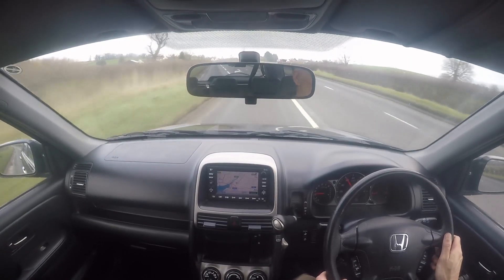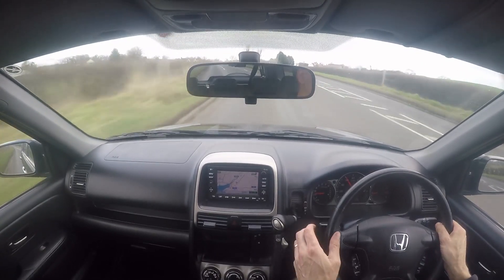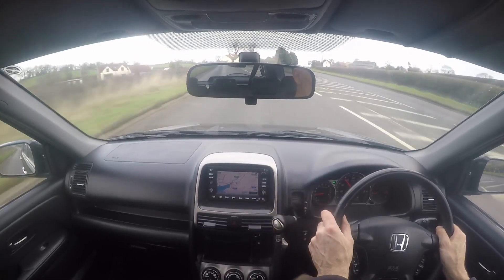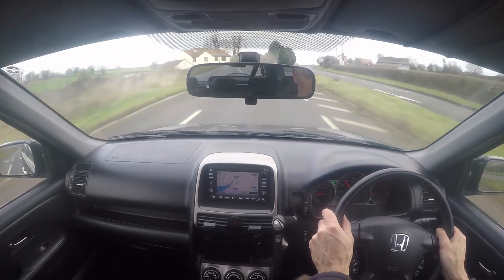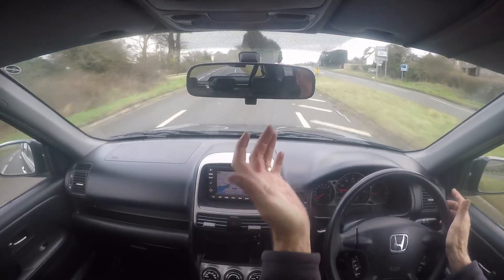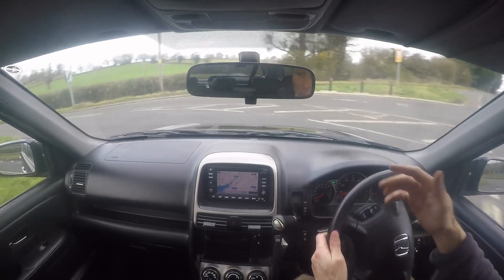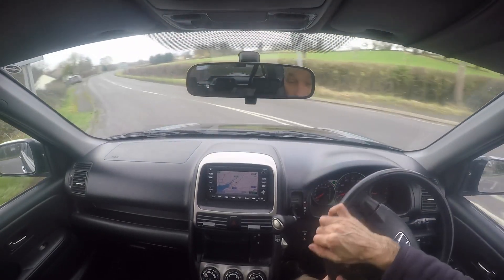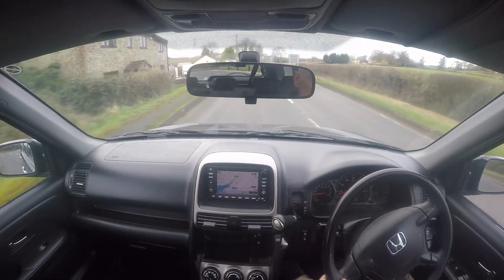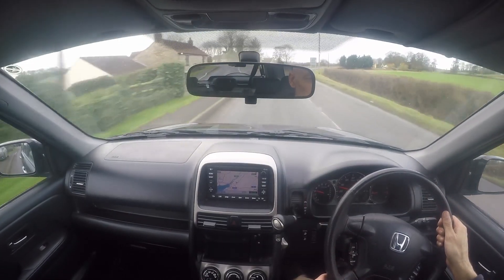I'm going to come to a sharp corner now and give the brakes a good shove. It's just been through an MOT so I know it's in good order, but it's nice to test it anyway. The brake pedal is nice and solid, it brings the car down nice and straight and true, and it doesn't pull violently left or right. Obviously it will follow the camber of the road very slightly, as it should, but it doesn't dart off. The pedal is nice and reassuring too.